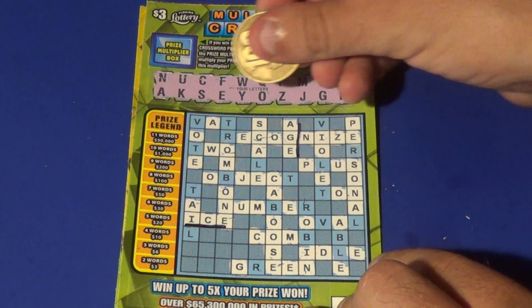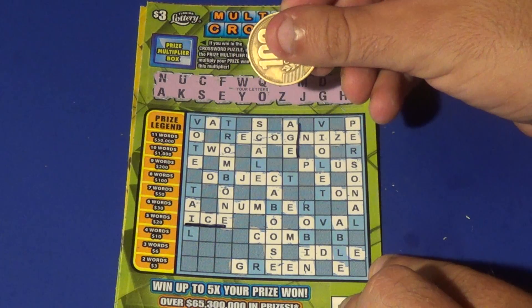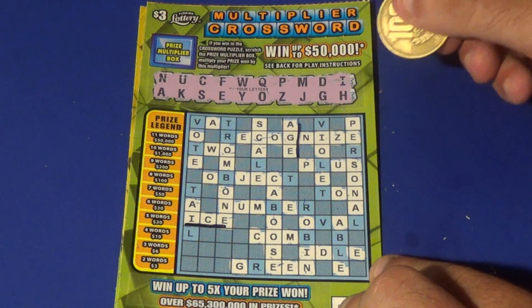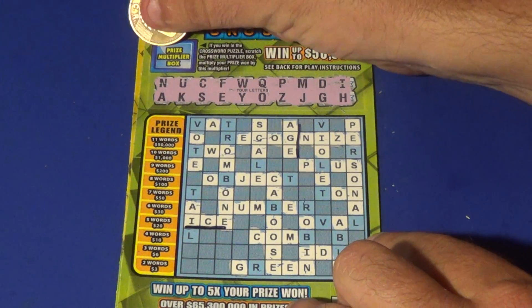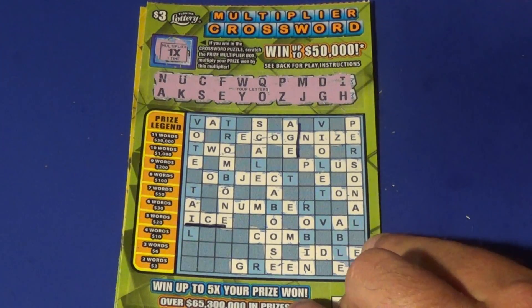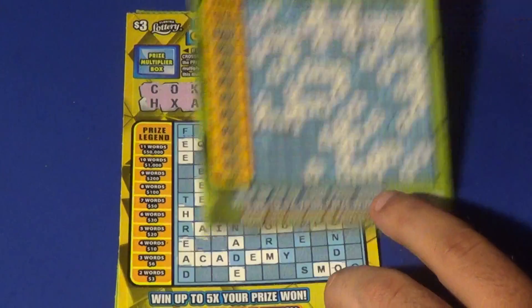Let's see what the H does. It doesn't look like it's going to do anything — it does nothing. But two words there. What is our multiplier? Times one. So it's a $3 breakeven there to start with.